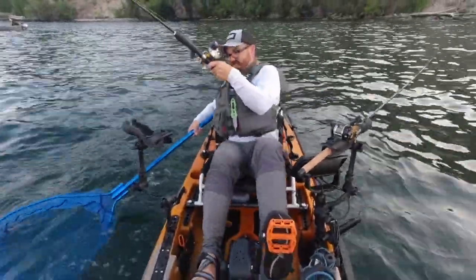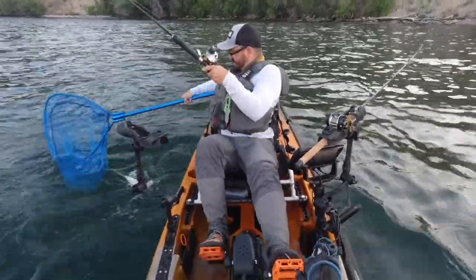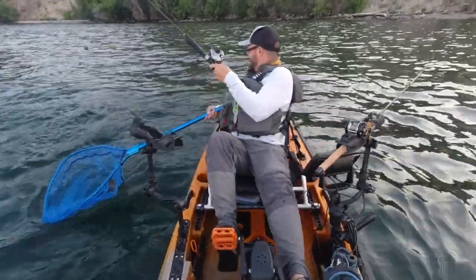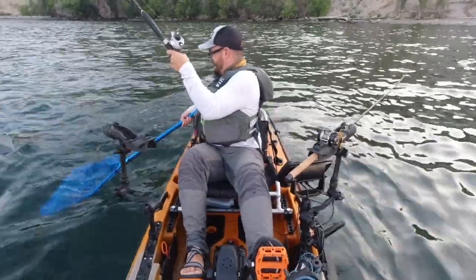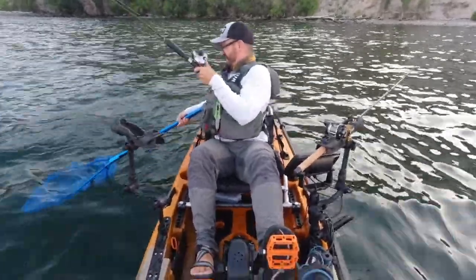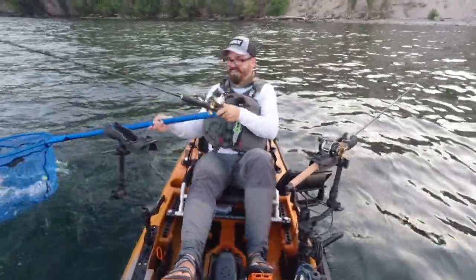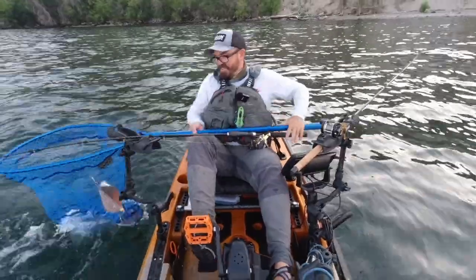It's a nice fish. You can see we use these long flashers and dodgers. This guy wants to stay underneath the boat, and they're very acrobatic. Got him. That's a big one. Nice, healthy sockeye.